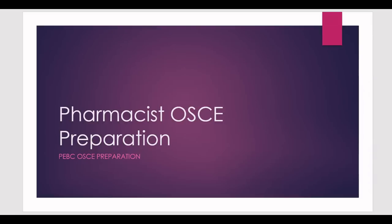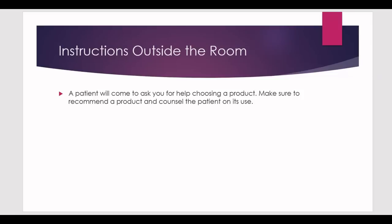Let's get started. In today's presentation, you'll find instructions on the door prior to entering the station. It says: a patient will come to ask you for help choosing a product — make sure to recommend a product and counsel the patient on its use. You have to read these instructions very carefully because every little thing mentioned there needs to be done.